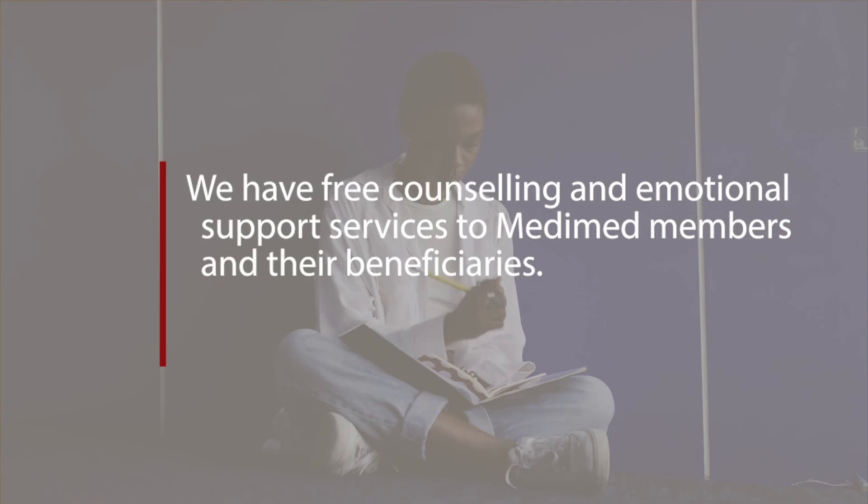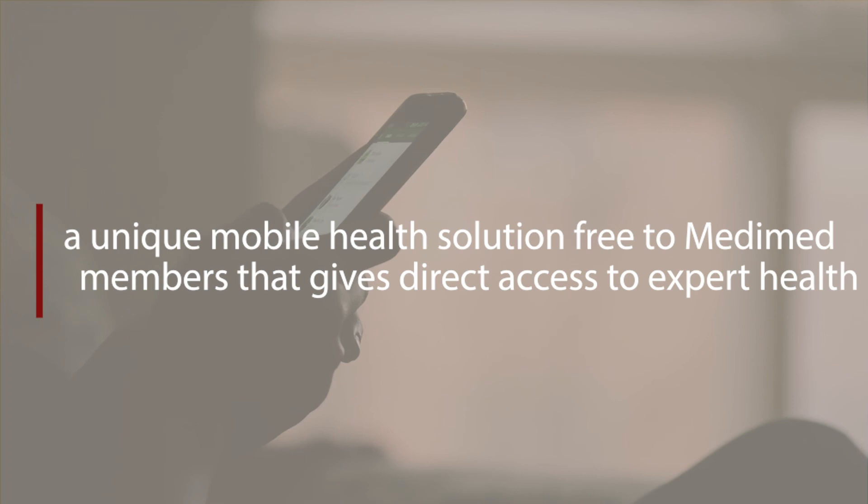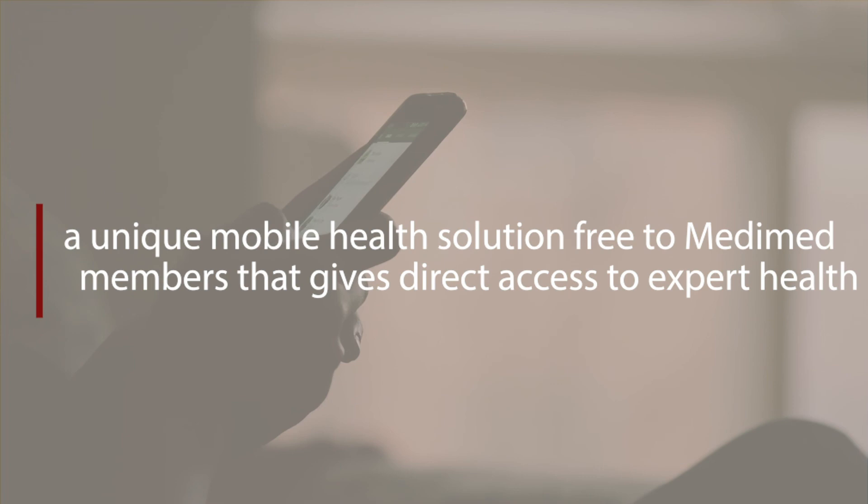In-house counselor: Struggling and need to chat? We have free counseling and emotional support services for MediMed members and their beneficiaries. Hello Doctor is a unique mobile health solution, free to MediMed members, that gives direct access to expert health advice and information from panels of registered doctors 24 hours a day, 7 days a week, all from the comfort of your phone.